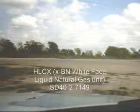Timestamp 1309, westbound on the main track. This will be MLIFW with a CSX lead unit and looks like an XBN whiteface unit. We have CSX Bright Future 8107 SD40-2 and HLCX XBN Natural Gas SD40-2 7149.